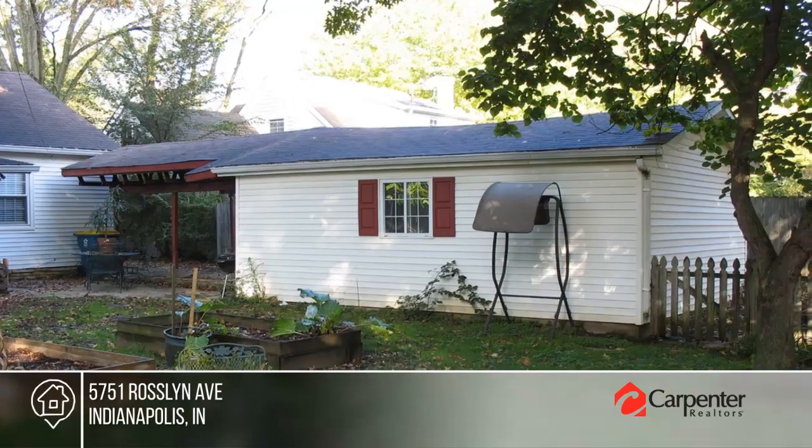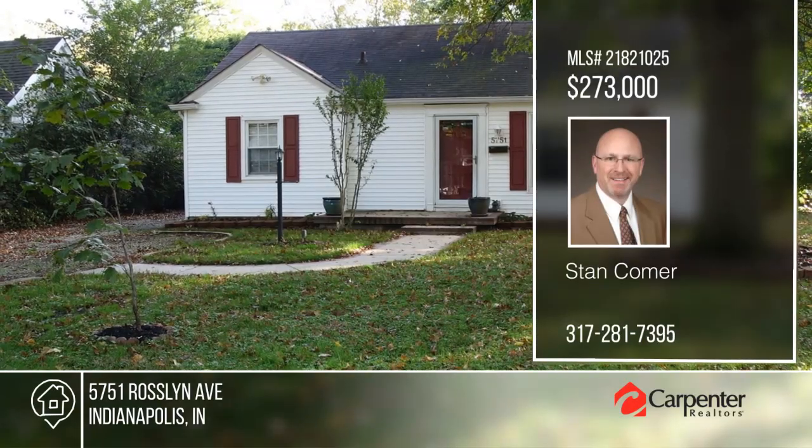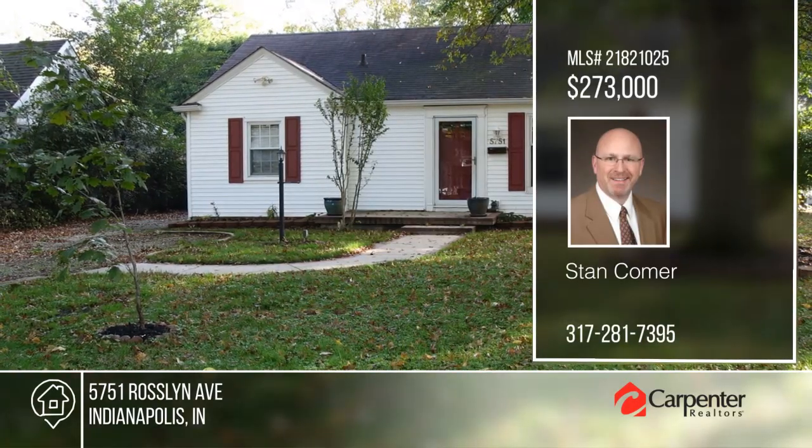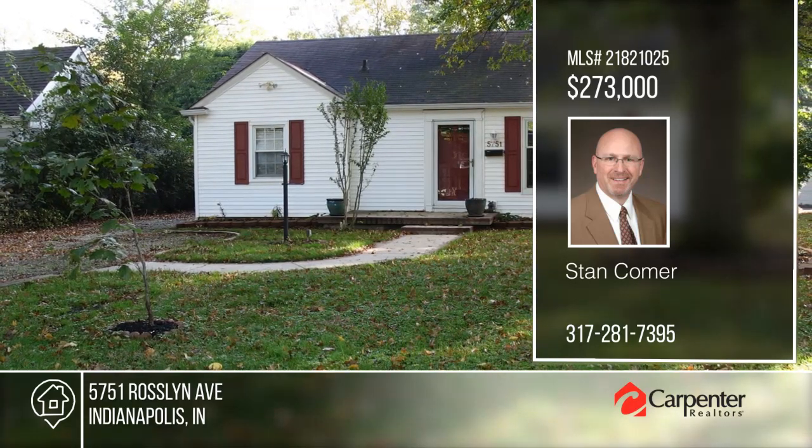Your dream home can be yours today by contacting Stan Comer. Thank you so much for joining us today.